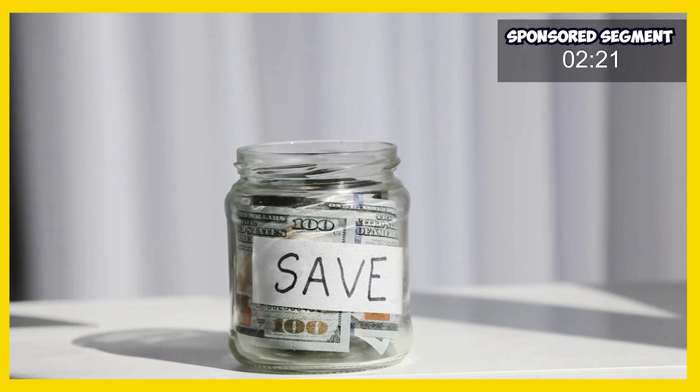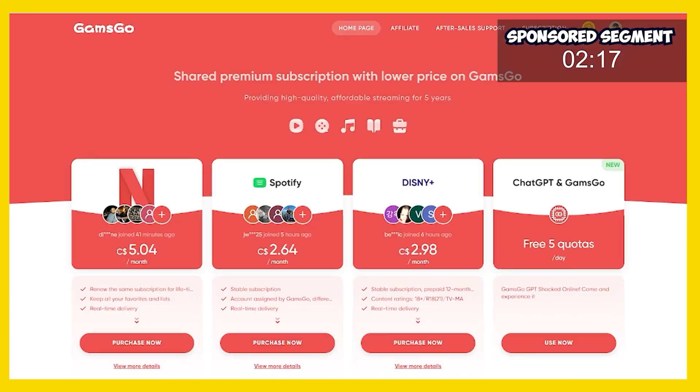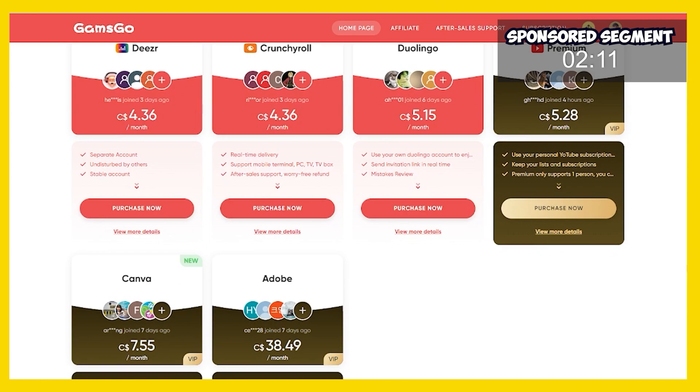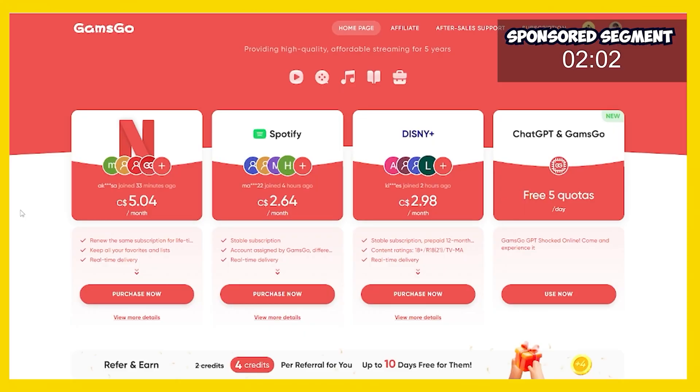GAMSGO is the shared premium experience that you've been looking for that saves a ton of money. I personally use GAMSGO for my Netflix, my Spotify, my Disney Plus, and my Crunchyroll subscriptions and I have saved tons of money by switching to GAMSGO. Switching is as easy as clicking the link in the description or up in the title card which will take you to the main GAMSGO website.